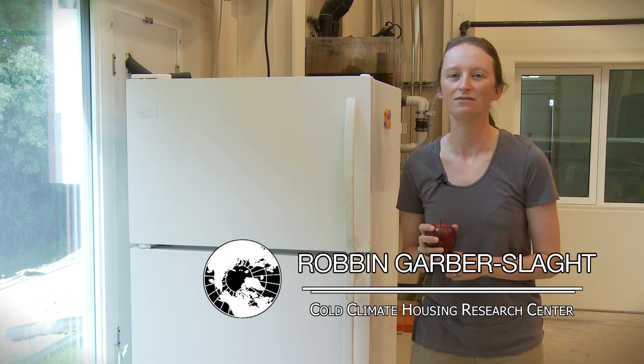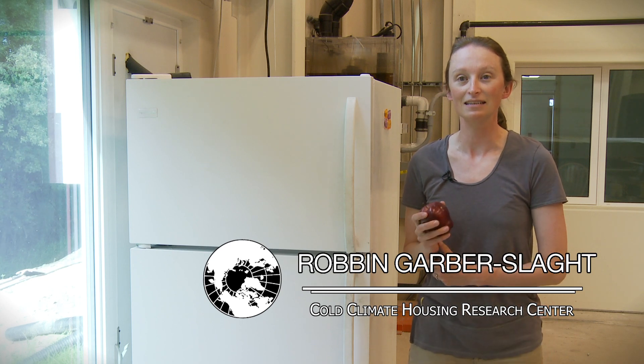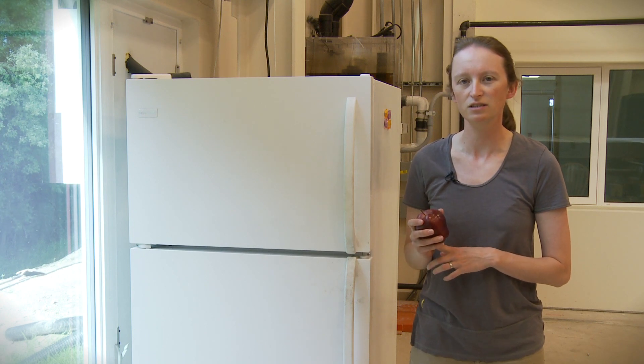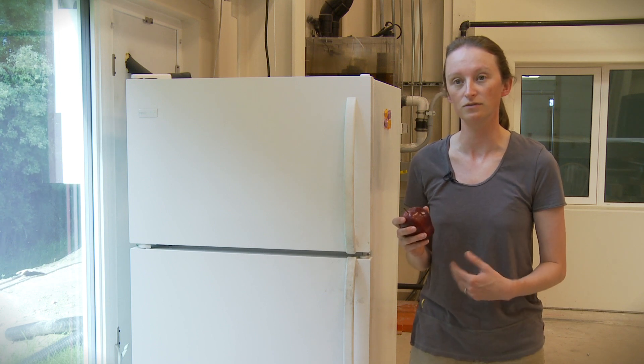The average home uses 10% of its electrical use in refrigeration — your refrigerator and your freezer. In the winter in Alaska, when it's so cold outside, it doesn't necessarily make sense to do this, so what we tried to do was use the cold temperatures outside to keep the refrigerator and the freezer inside cold.